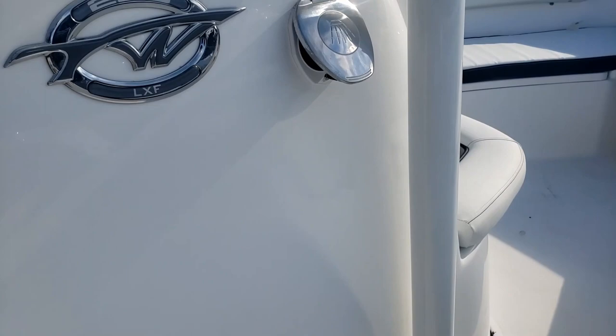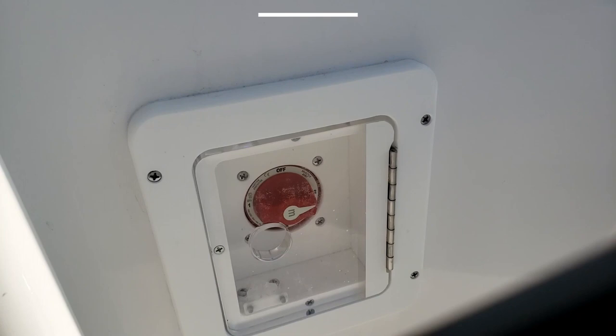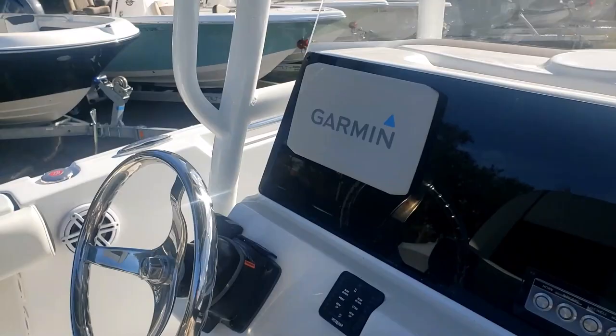Stepping here on the starboard side we're going to see our fresh water shower — another really popular option, especially when you're taking out family and friends, to be able to hose them down after a day out in the water. And in addition there is our dual battery switch.